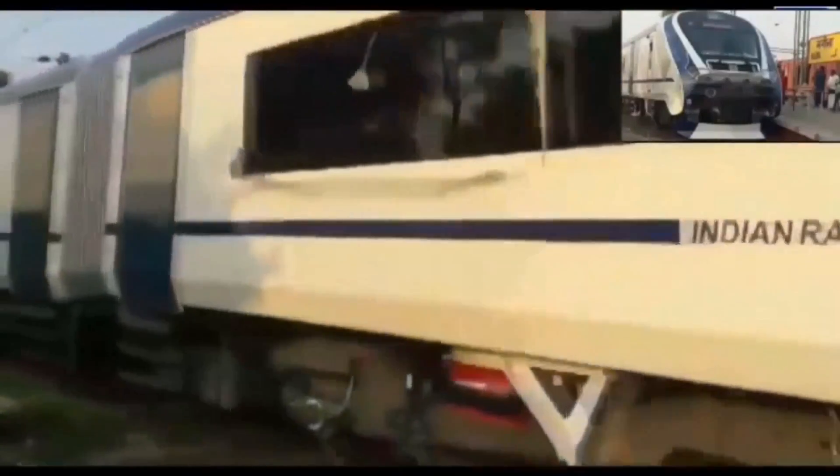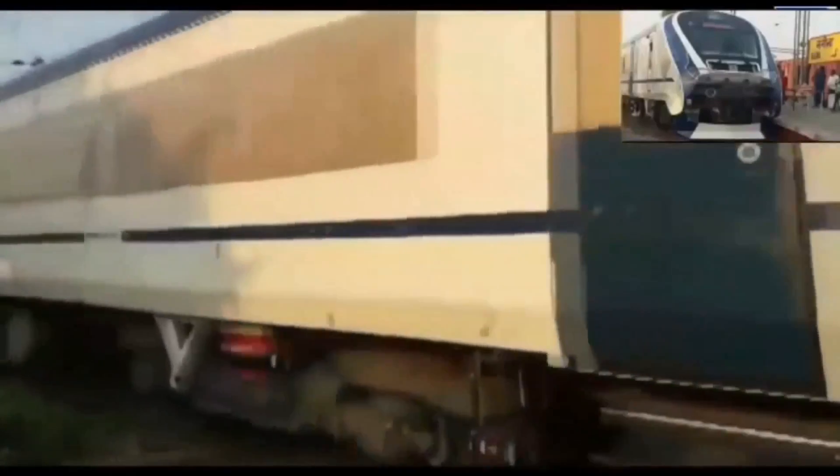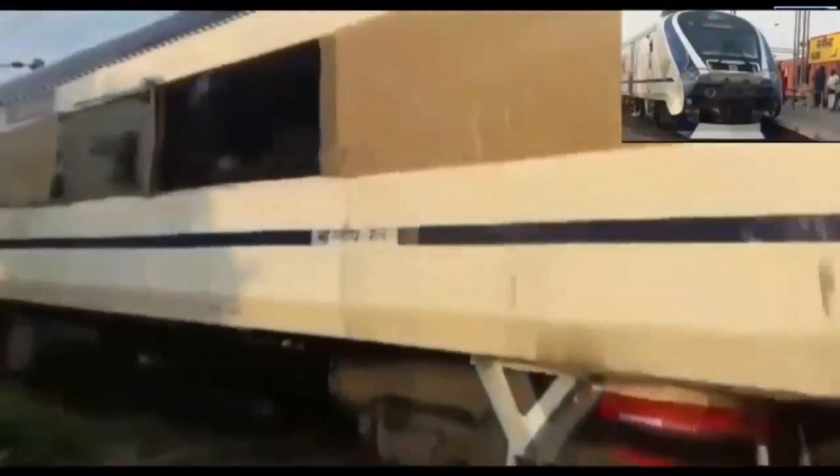Slowly, steadily picking up speed. As you can see, it is slightly on the higher side compared to the first trial that took place.